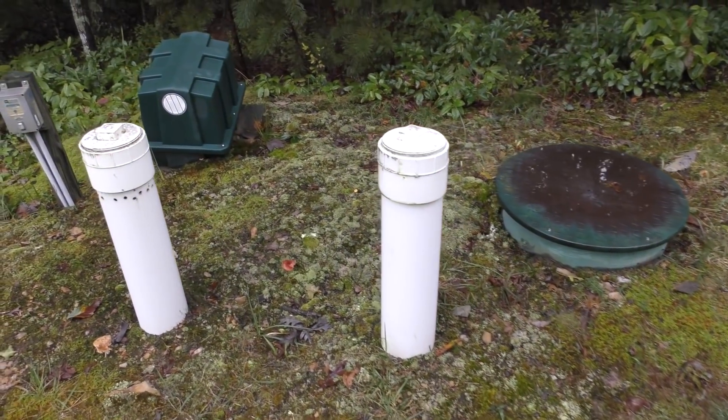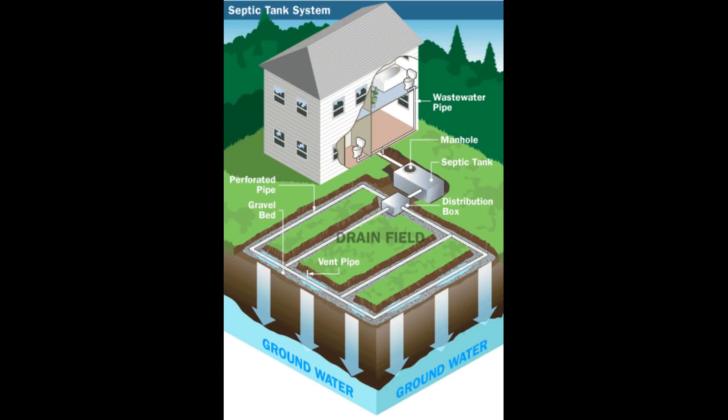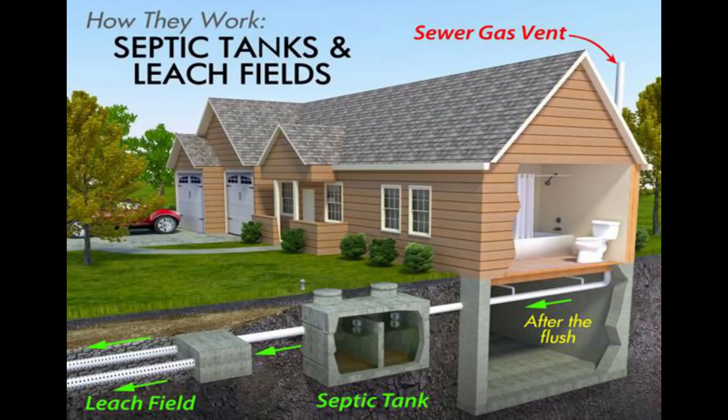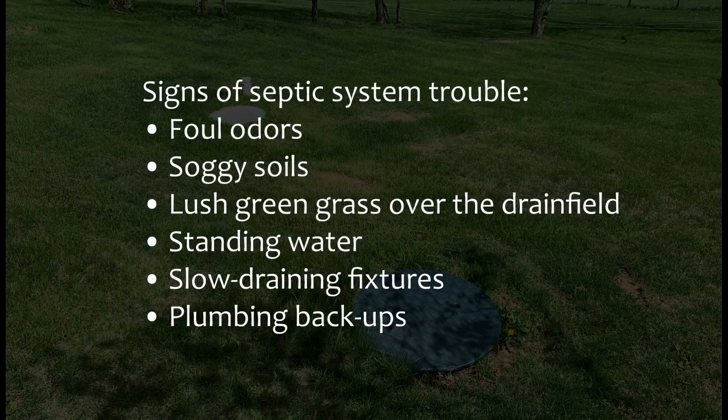Most homes on a private water supply will also use a septic system or alternative on-site system. This is the wastewater treatment system for the home and is also a very important part of the property's value and function. Consider having a septic or alternative septic system inspected prior to home purchase, and request documentation of past pump outs from the current owner. Signs of septic system trouble include foul odors, soggy soil and lush green grass over the drain field, standing water, slow draining fixtures, or plumbing backups. Septic systems should be pumped every three to five years.